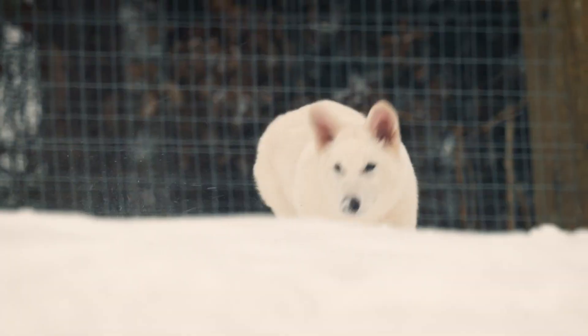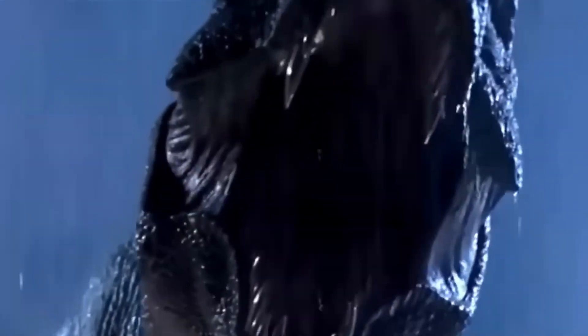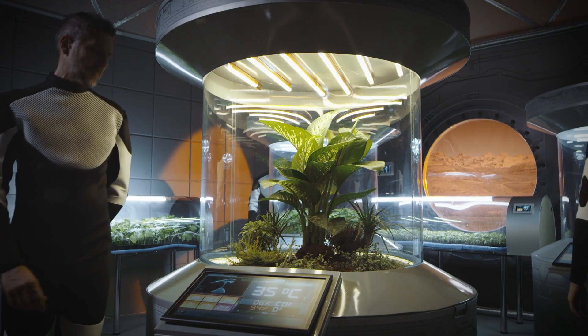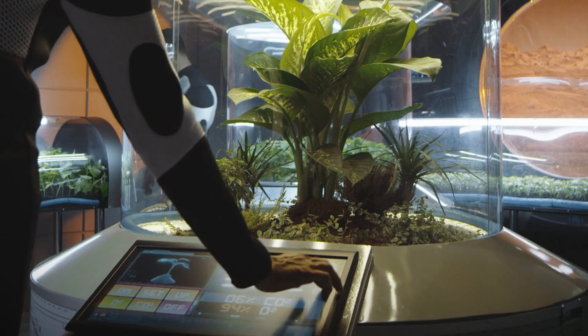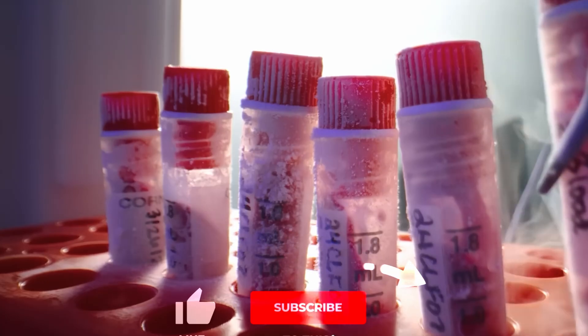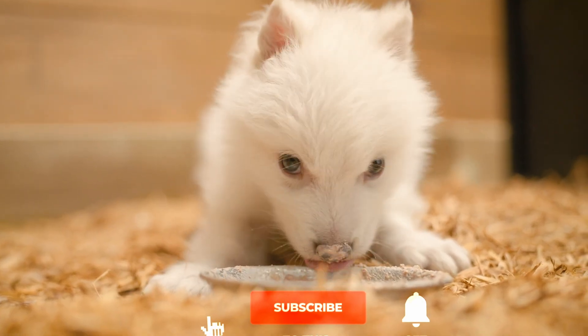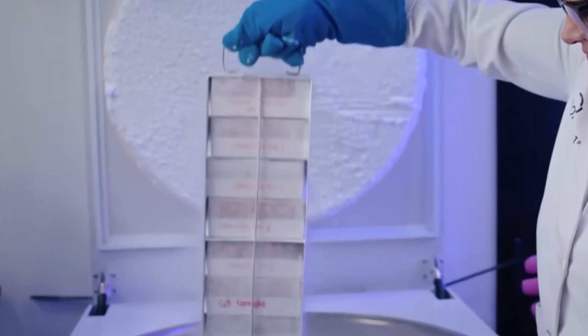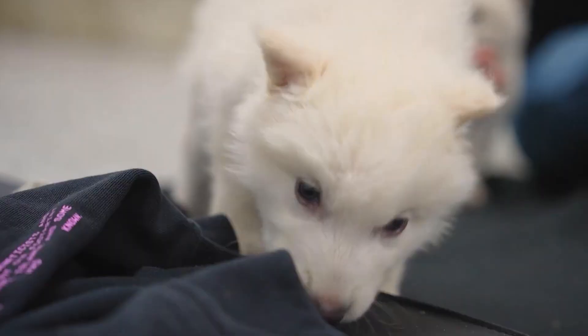They are the resurrected direwolves. In 1993, a fictional movie showed us dinosaurs brought back to life through ancient DNA. Scientists scoffed — impossible, they said. DNA degrades too quickly. What was once science fiction has become scientific reality. A Texas company called Colossal Biosciences has achieved what many thought impossible. They've engineered the birth of three direwolf pups, creating living descendants of an apex predator that disappeared from our planet over 13,000 years ago. How did they do it? And more importantly, should they have? These seemingly innocent pups represent a turning point in human history.